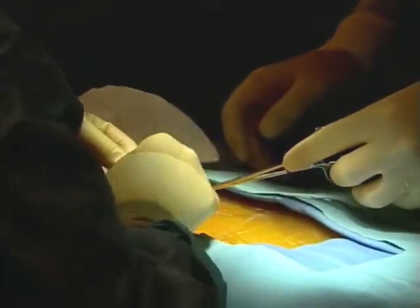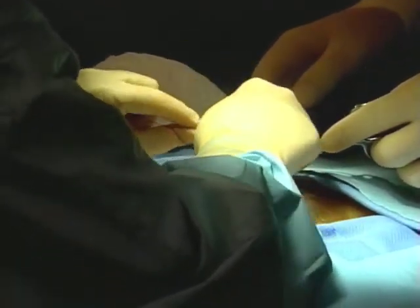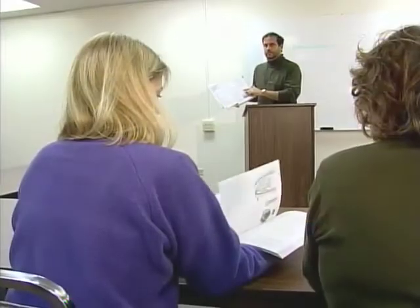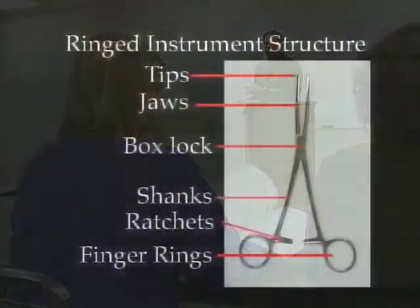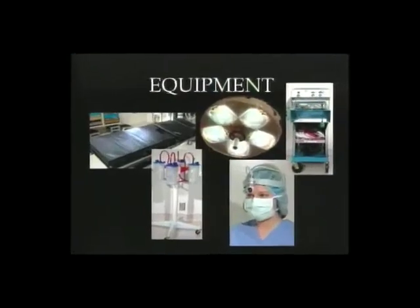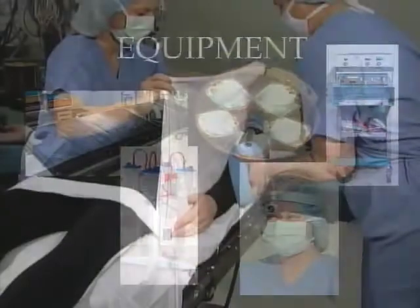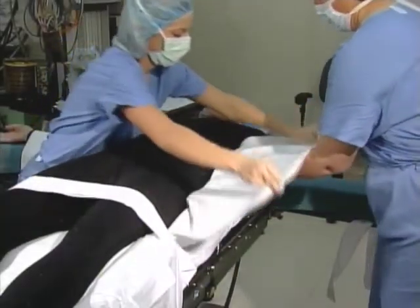Once you've started your program, your coursework will include medical terminology, anatomy and physiology, microbiology, and pharmacology. You will also learn about surgical instruments, equipment, supplies, basic patient care concepts, the principles of asepsis and sterile technique, as well as many surgical procedures.